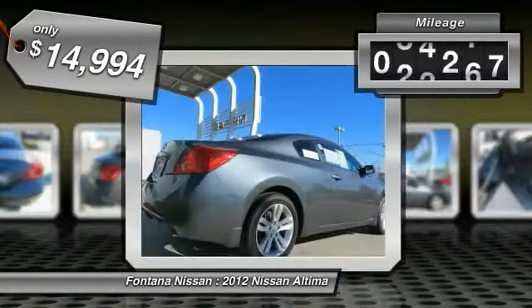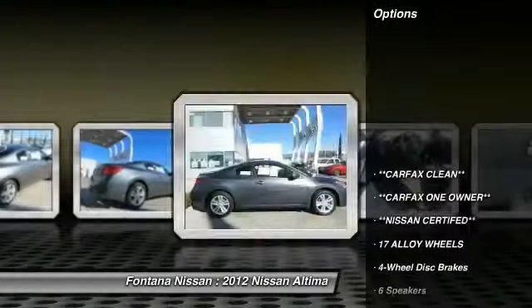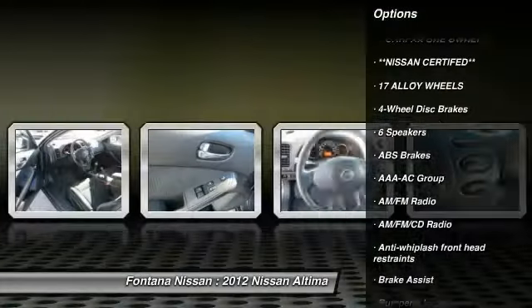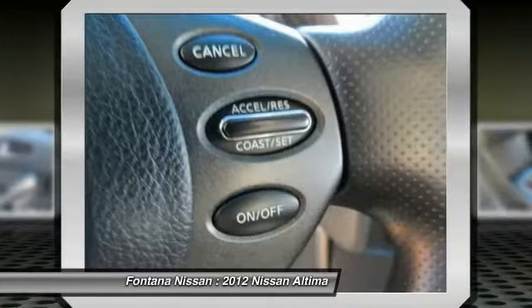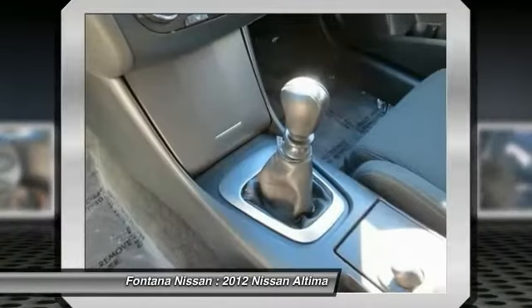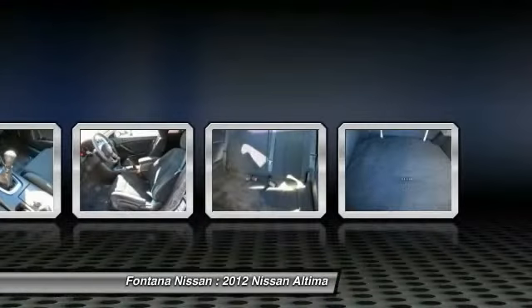This vehicle has less than 70,000 miles. Here are some of this vehicle's great options: dual airbags, AM FM stereo with CD player, four-wheel disc brakes, center armrest, electronic stability control, rear window defroster, overhead console, panic alarm, brake assist, and driver vanity mirror.